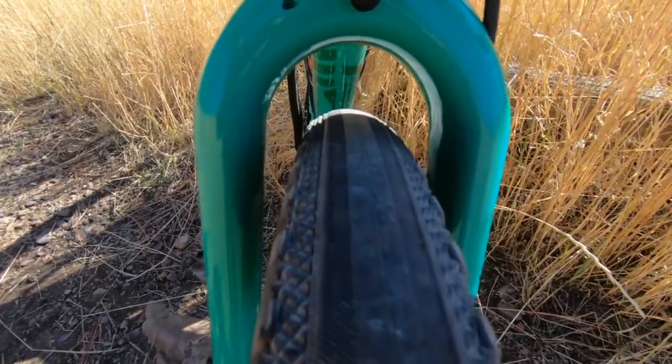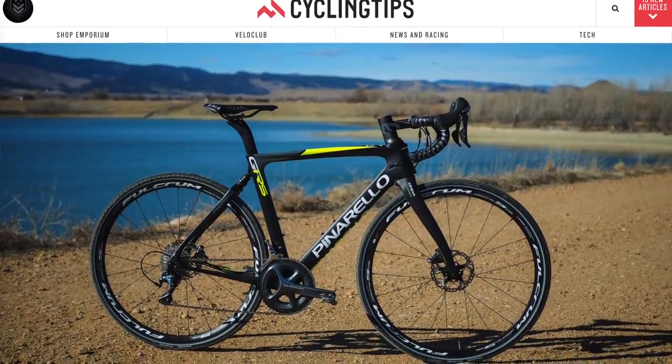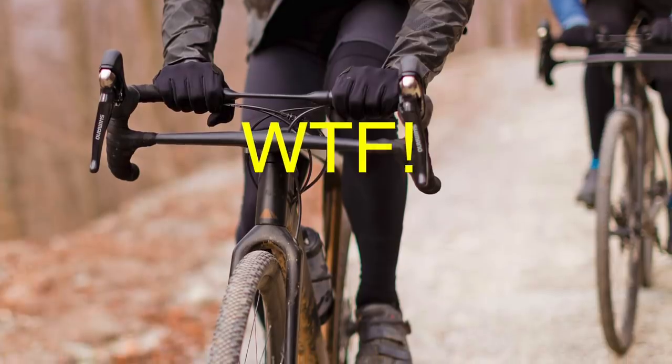The gravel bike, or all-road bike, has gone through a pretty interesting evolution over the last couple of years. Many early gravel bikes were based around a cross bike design. Since then it's been refined — some features added, some taken away. As gravel riding becomes more popular, we're seeing lots of different expressions of what we know as the gravel bike, with every brand coming out with their own version.